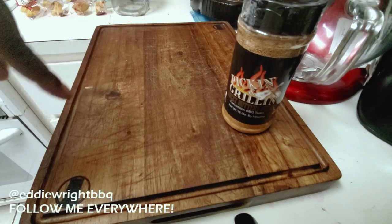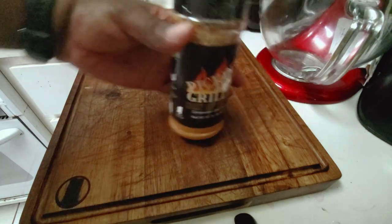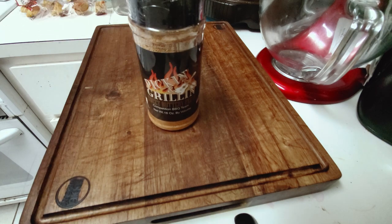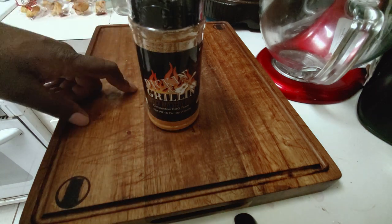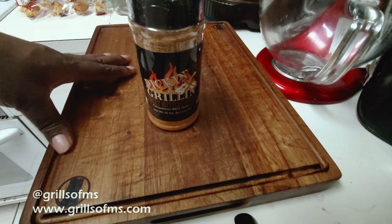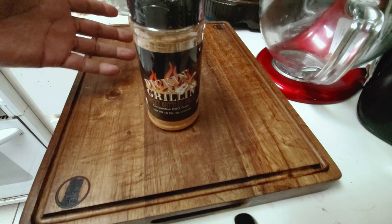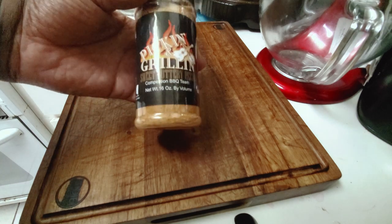What's going on everybody, welcome back to the channel. My name is Eddie Wright and today we're doing a spice haul featuring one of Mississippi's own — Picking and Grilling. This spice I was able to grab from Central Mississippi's largest barbecue store, Grills of Mississippi. Make sure you go out and give those guys a shout. I was talking to Tracy and he was telling me, 'Hey man, we got this new spice in, I think you ought to try it.' Had a bit of a conversation about it and I said, 'Hey, I'll try anything once.'